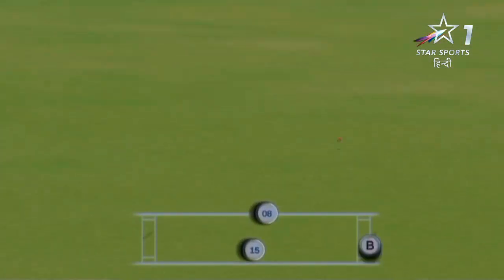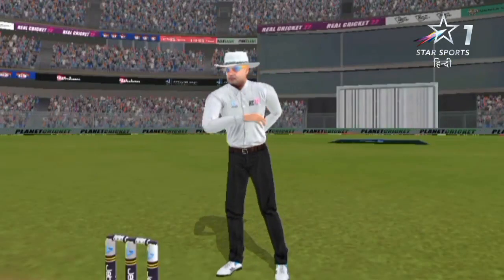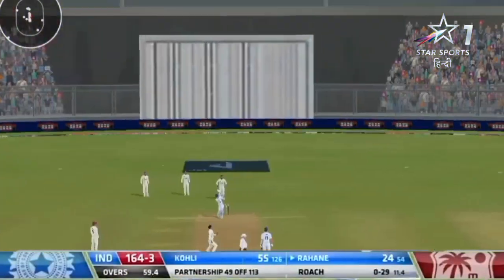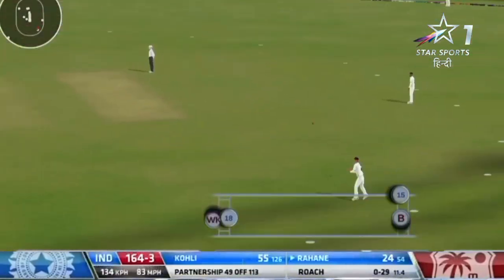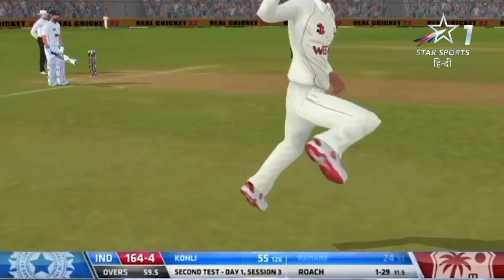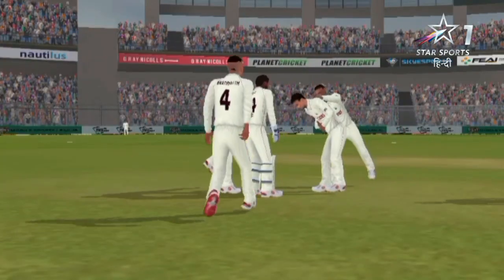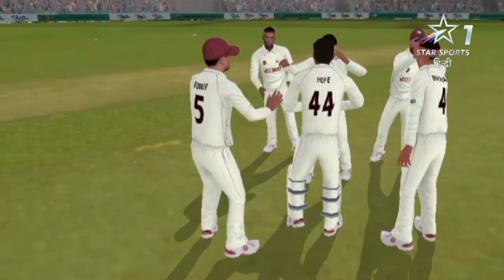Nice shot — Rohit easing into this one. Gone, no questions there this time. Kemar Roach was confident finding the outside edge, and Jahmar Hamilton on debut as well gets his first catch.